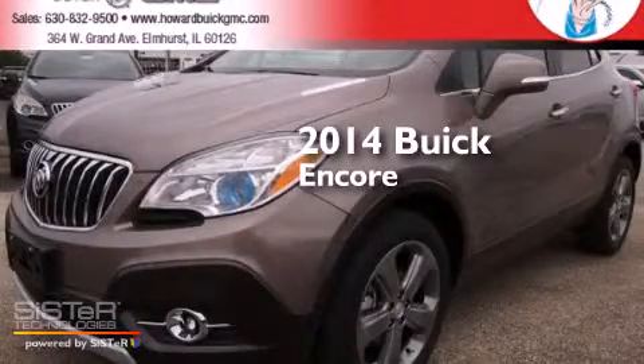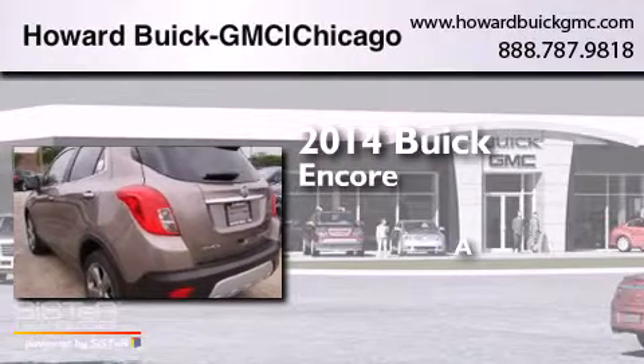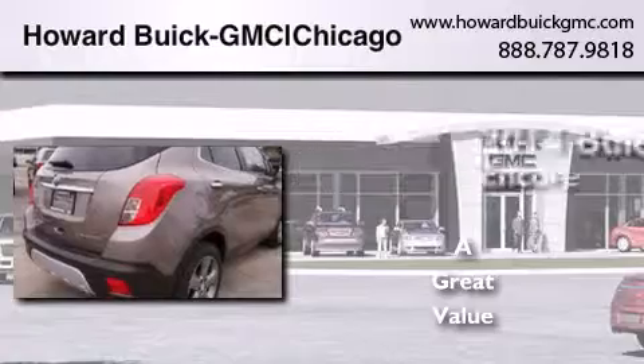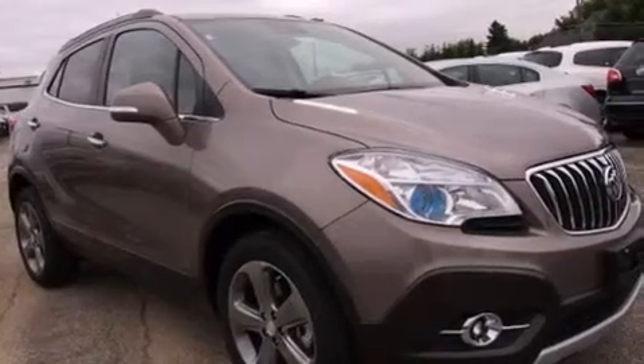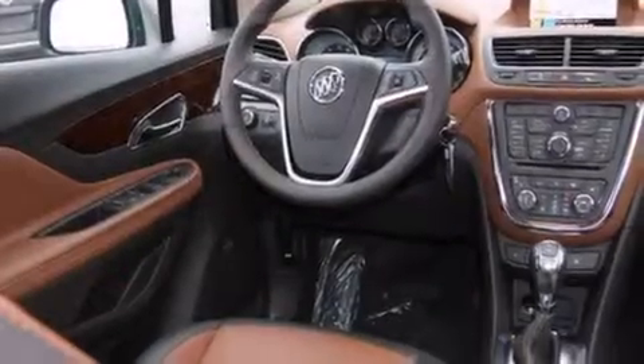This is a brand new 2014 Buick Encore. Its top features include Bluetooth cell phone integration, a heated steering wheel, a sunroof, heated seats, an intercooled turbocharger, and traction control and stability control systems.